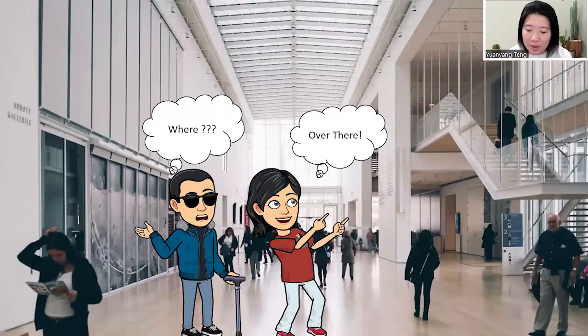Even when the two parties come together, sighted people often find it challenging to describe visual information to blind people. The sighted person throws up their fingers and points over there. However, the blind person cannot see where they are pointing. They will be asking, where do you mean by 'over there'? And that can be really confusing and frustrating.